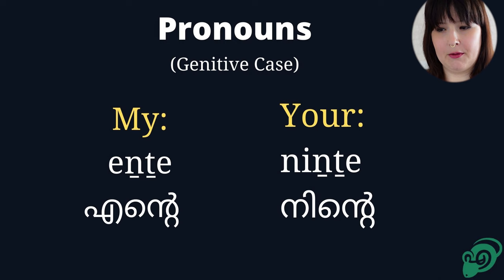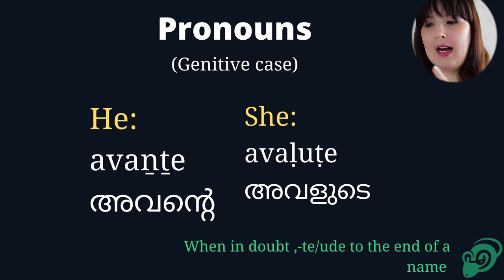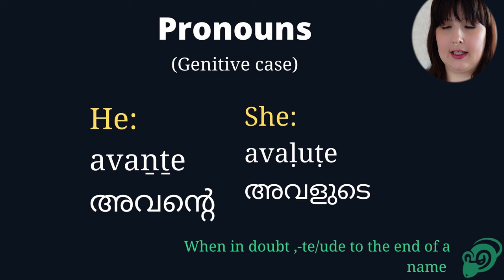So when we look at the genitive case: 'my' would be 'Nde.' And 'yours' would also be 'Nde.' For 'he,' it's 'avende,' and for 'she,' it's 'avolude.' When you're not sure, you can add 'De' or 'Ude' to the ending of a name.